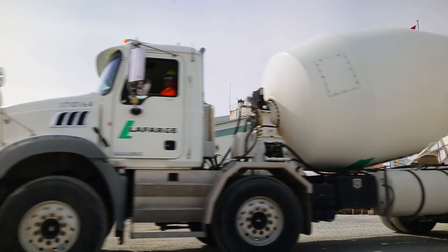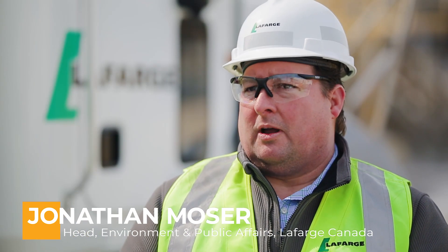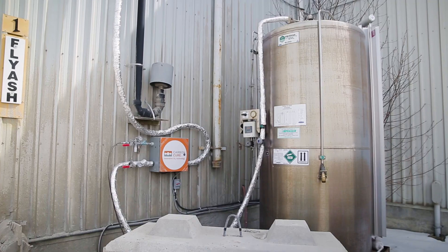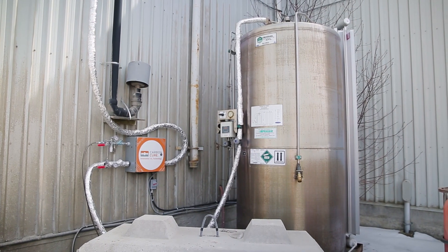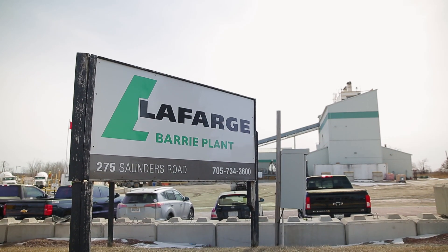We're looking at ways we can innovate with concrete. It's important for Lafarge to take a leading role in looking at innovations to deal with a future low-carbon economy, and we can do that across all our product lines. We're happy to be showcasing the CarbonCure technology where we can infuse CO2 into our concrete product, and we're happy to be able to pilot it right here at our Barrie plant.